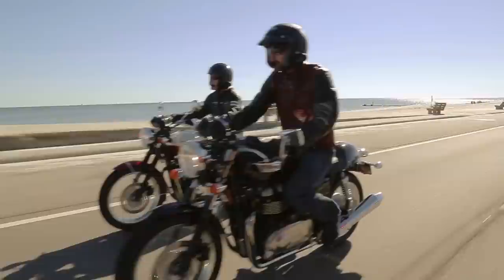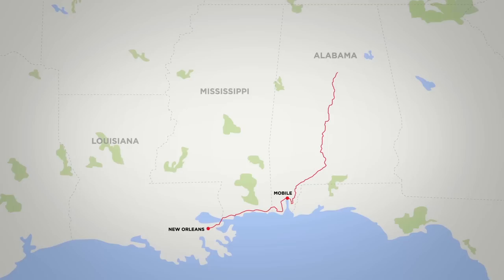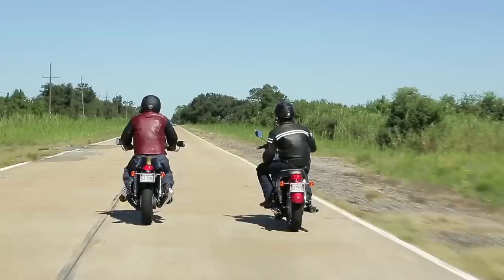After a night in Mobile, we would head north via state and county roads to the town of Leeds, just outside of Birmingham and home to Barber Motorsports Park. Neither one of us had spent much time in this part of the country, so it was a good excuse for an adventure.